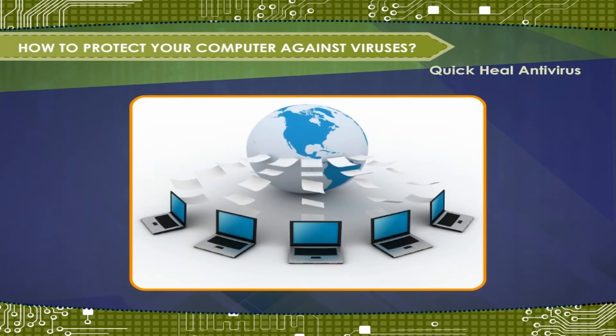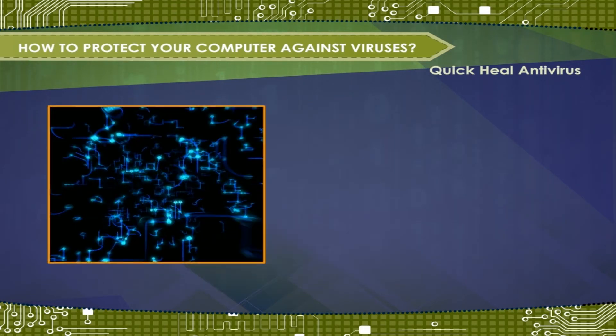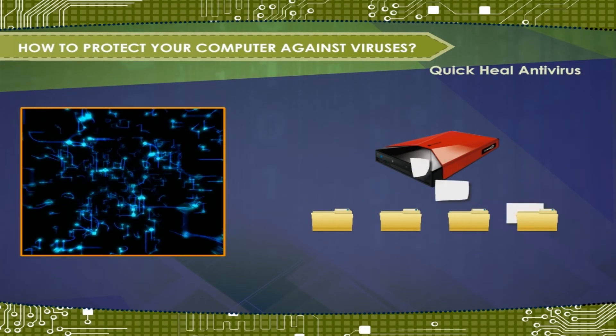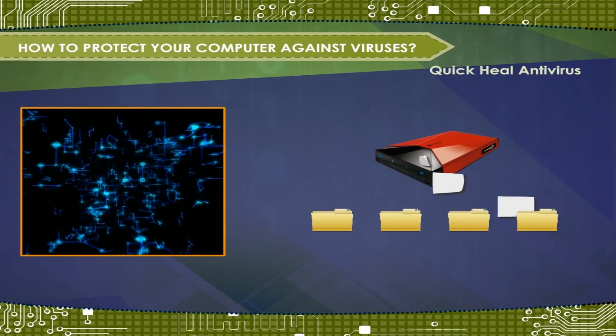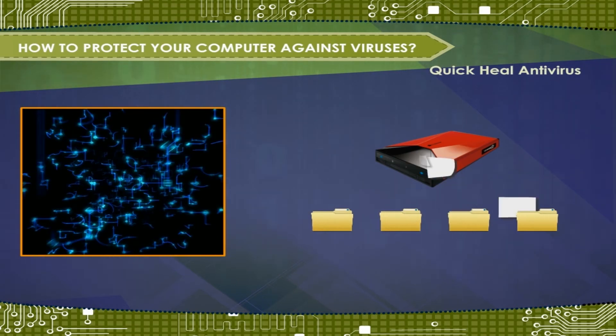Internet and the digital world has become an indispensable part of human lives. Digital is taking over the physical means of storing and communicating information. This naturally implies that digital access should be accompanied by digital security.